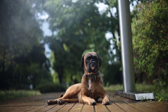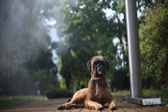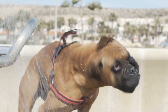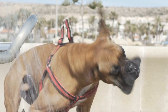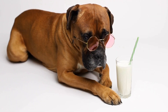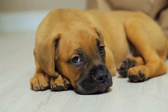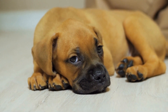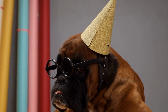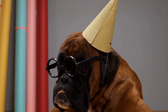It also helps in strengthening the bond between the dog and the family, as everyone can participate in the game. Playing fetch with a boxer provides a bonding experience for the whole family, allowing everyone to actively engage with the dog and spend quality time together. Children can learn about responsibility by taking turns throwing the ball. This activity also helps in teaching the boxer obedience and discipline, as they learn to follow commands and wait for their turn patiently.